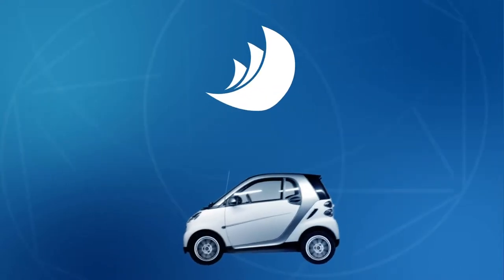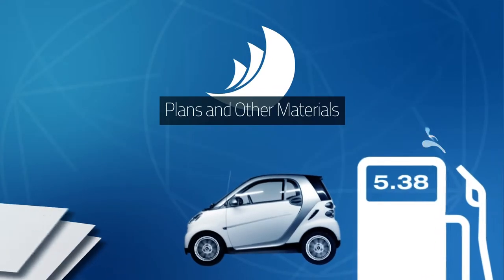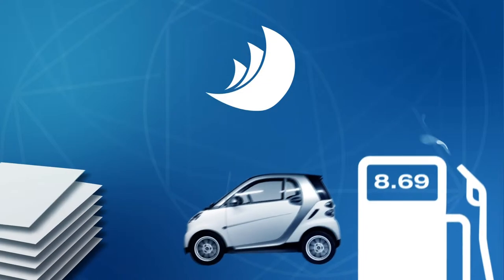How often do you drive to Linn Imaging for plans? With soaring gas prices, we have a plan that can help save your company money.